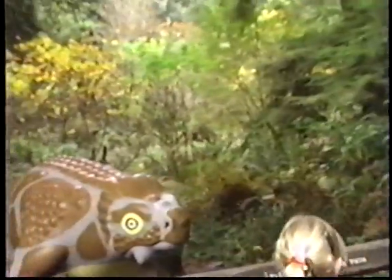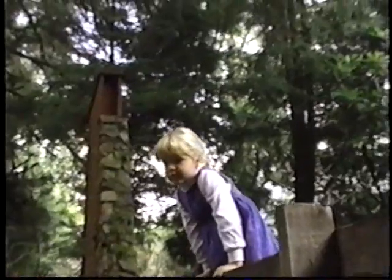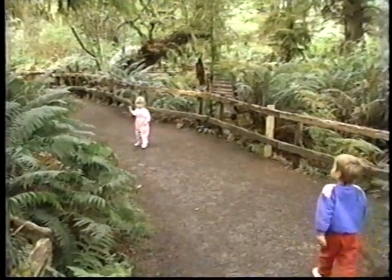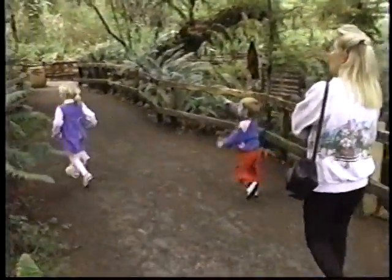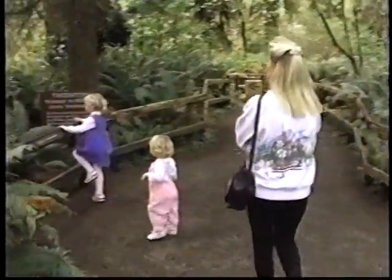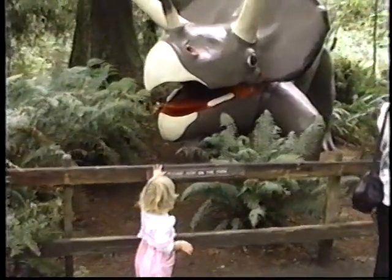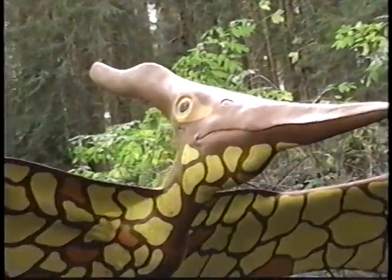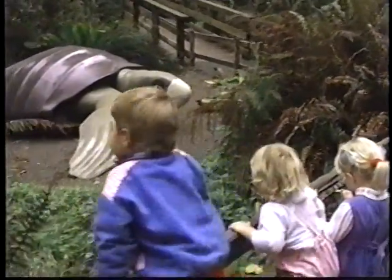Look, there's one! A child points out what she thinks is a turtle. Maybe she's a little young to read the signs. Other visitors react excitedly — 'Oh my God, a triceratops!' — as families explore the park and spot the dinosaur tracks in the ground.